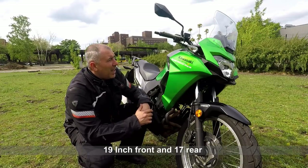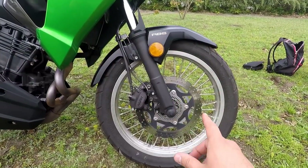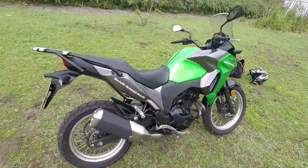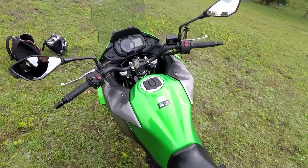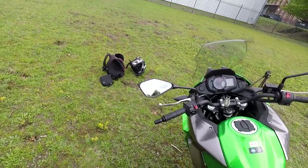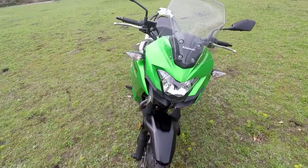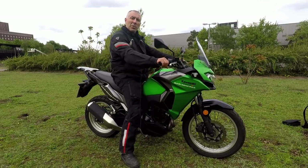It has 19-inch wheels on the front and 17 on the back. I really like the design of the colors and the shape. It has a 300mm front disc with Nissin brake calipers and 240 on the rear. The stock exhaust is a little bit bigger but you can change it later. The design of the mirror is nice — these mirrors are very good, you can see very well. It has a windscreen, nothing so special, but I hope it will work well on the highway. The headlight design is very modern.